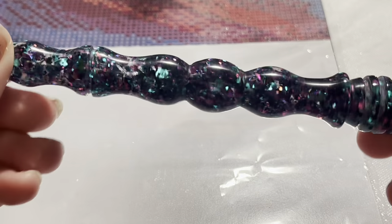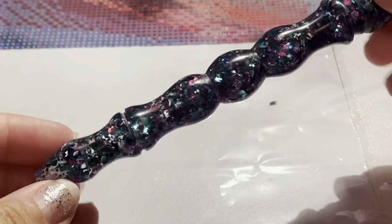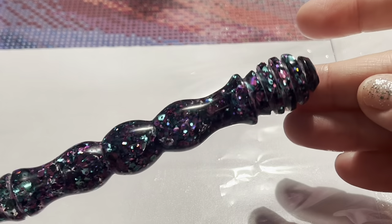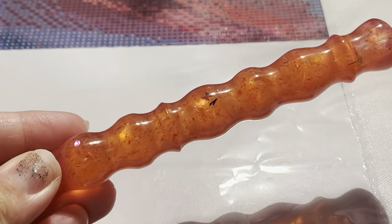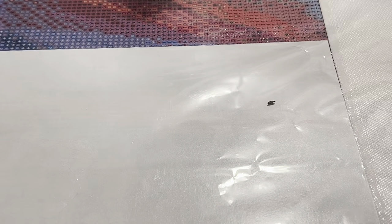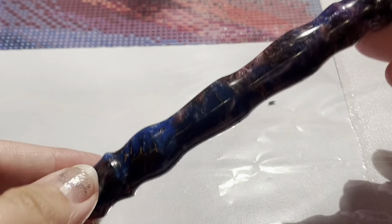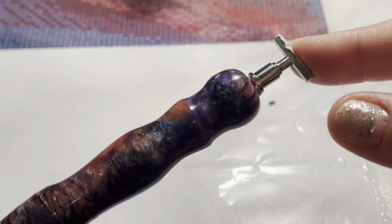Then we have a new pen from Peachy Keen Pens — very beautiful dark glittery pen, really love this one. Then I have three new pens from Patriotic Team: a really pretty pink one with glitter and butterflies, a really pretty aqua and purple one, and then this one here.